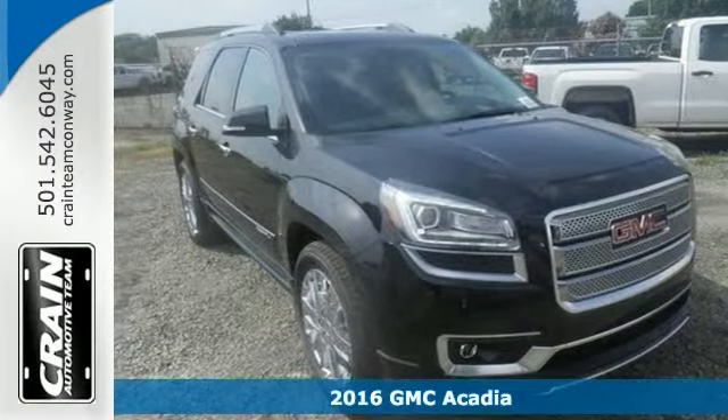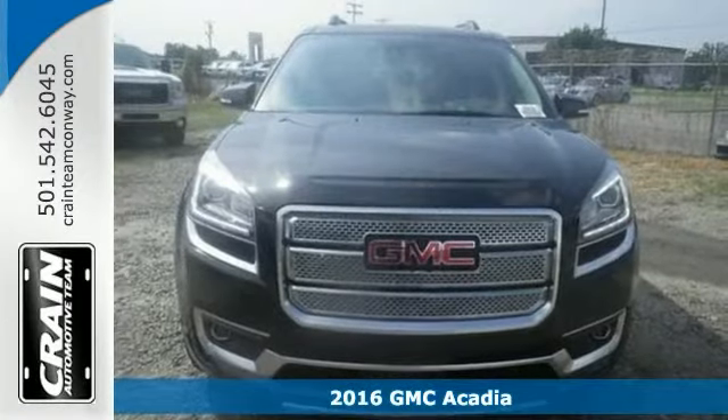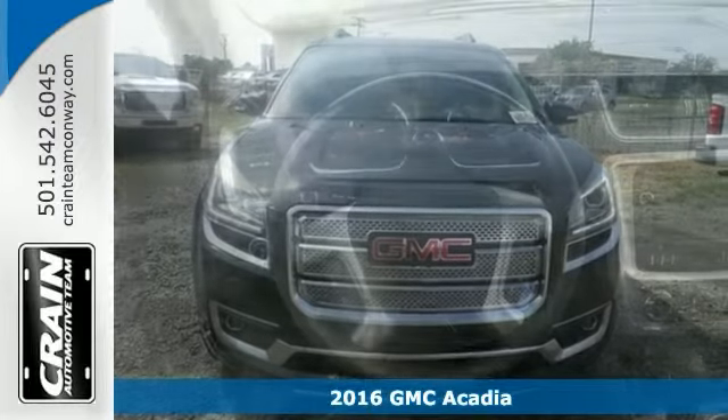Here's a 2016 GMC Acadia Denali. Want more room and more style? This is the SUV for you.